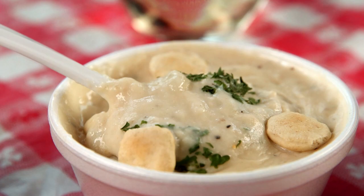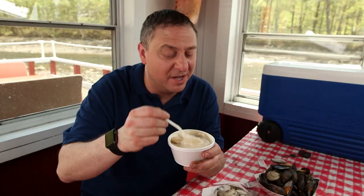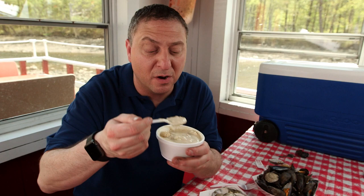Clam chowder. This is classic New England style clam chowder, which means plenty of chopped clams, a little bit of potato, not too rich, not too thick, but not too thin either. It's just right.